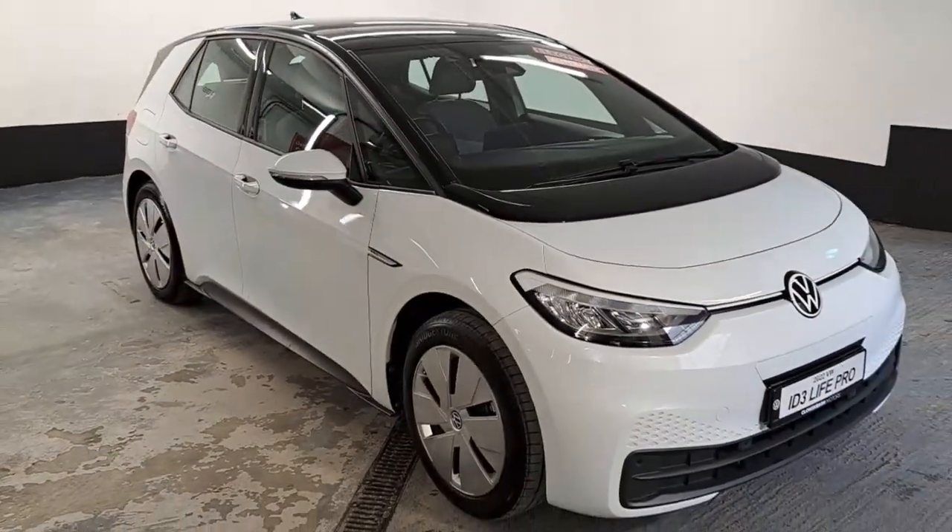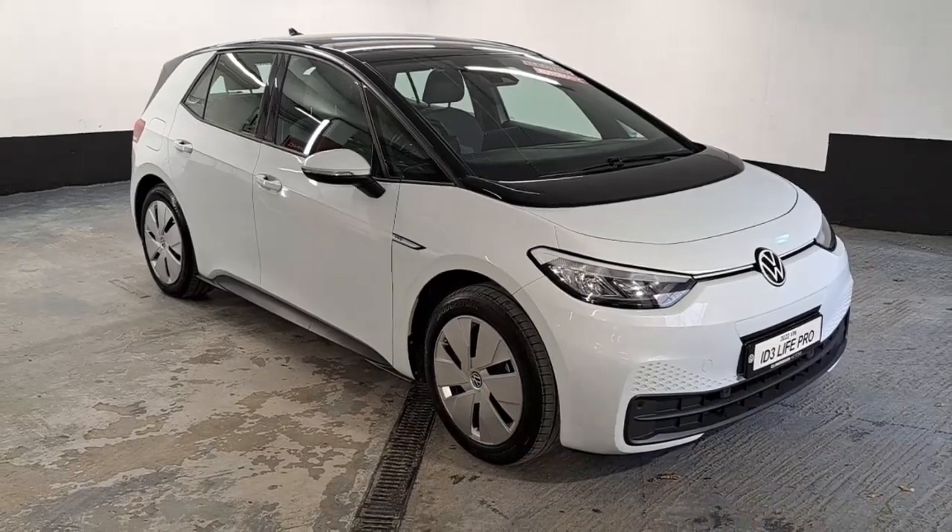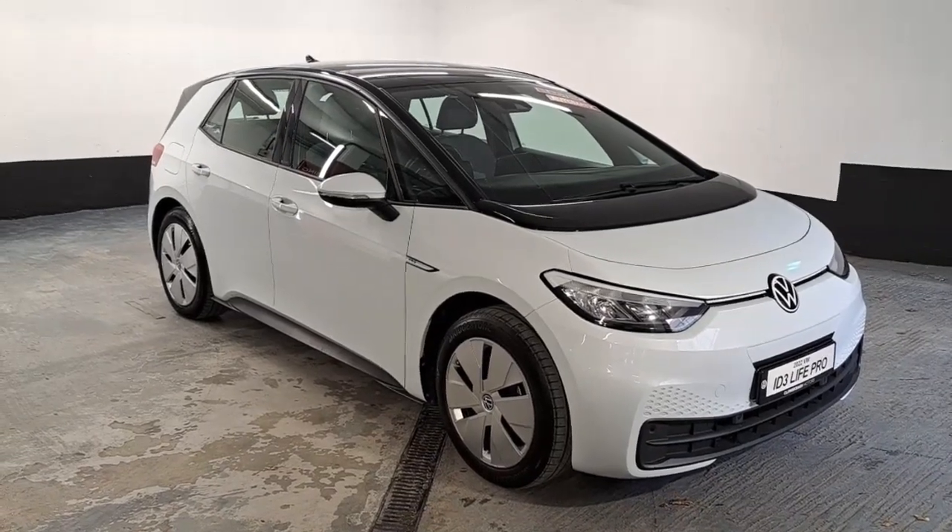It's available for test drives. If you wish to make an appointment you can call us at 01 269 4477 or email the team at sales@klonskimotors.com. Thanks for watching.